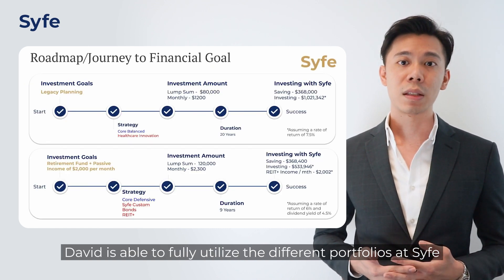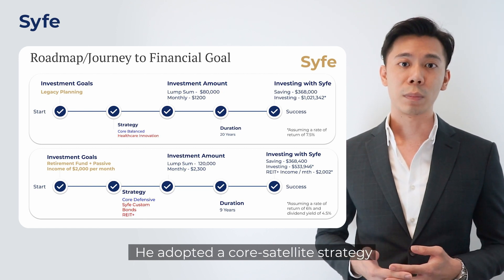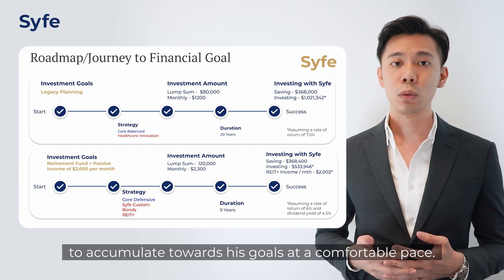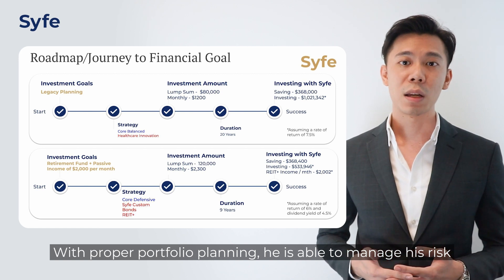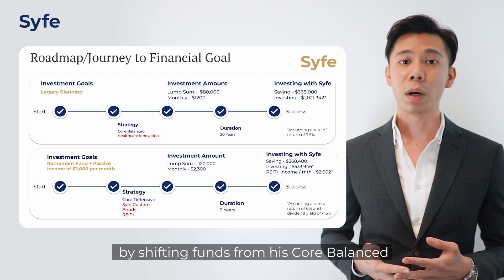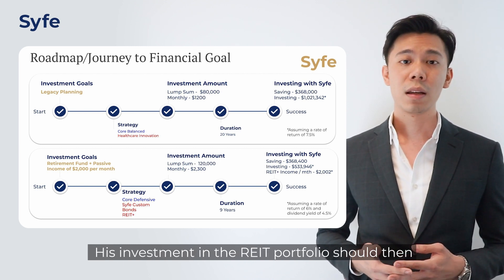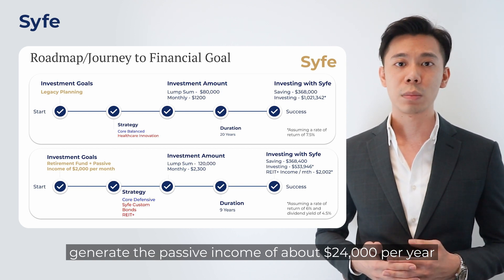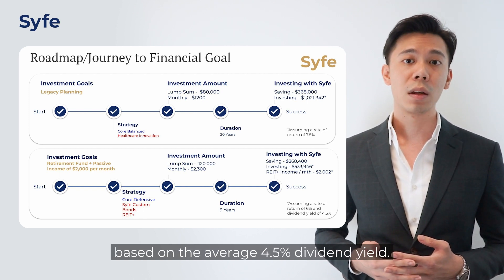David is able to fully utilize the different portfolios at Scythe to achieve his investment goals. He adopted a core satellite strategy and empowered the allocations with monthly contributions to accumulate towards his goals at a comfortable pace. With proper portfolio planning, he is able to manage his risk and attain passive income for retirement by shifting funds from the core balance and custom portfolio into the REITs portfolio after nine years. His REIT portfolio should then generate passive income of about $24,000 per year, or $2k per month, based on an average 4.5% dividend yield.